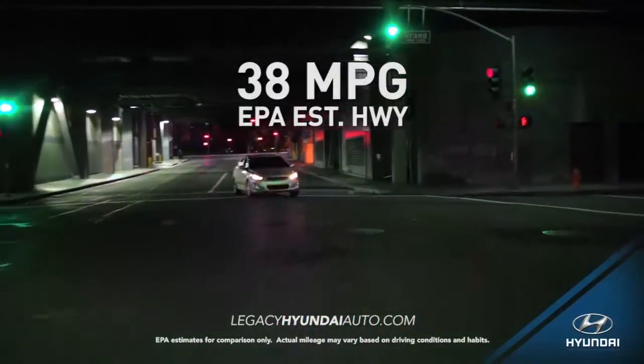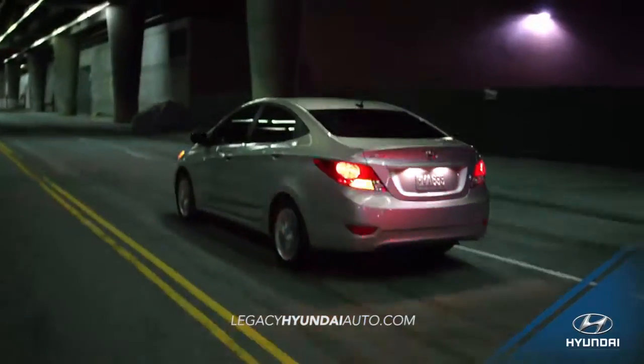With its 38 miles per gallon highway, the Accent gives you better fuel economy than the competition.